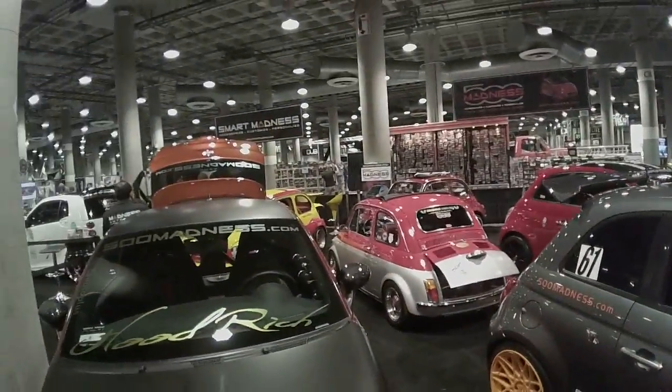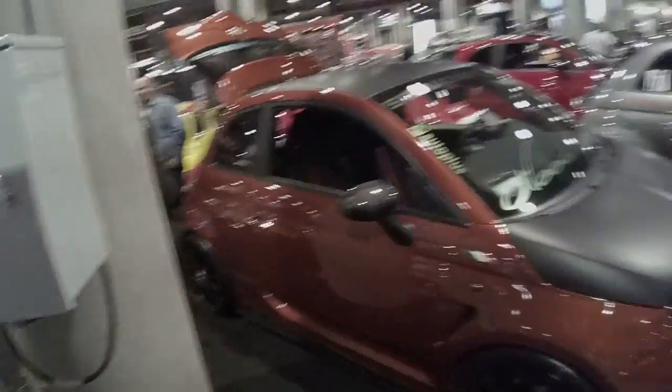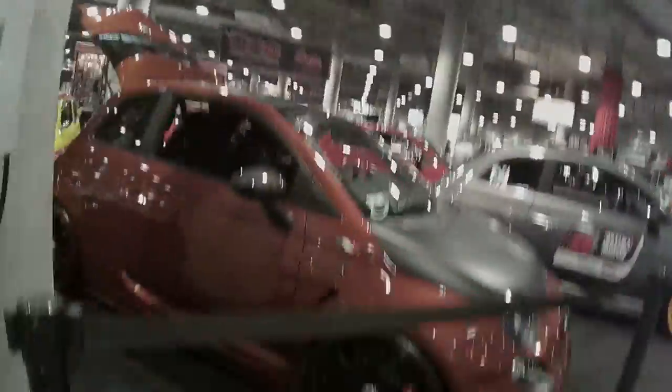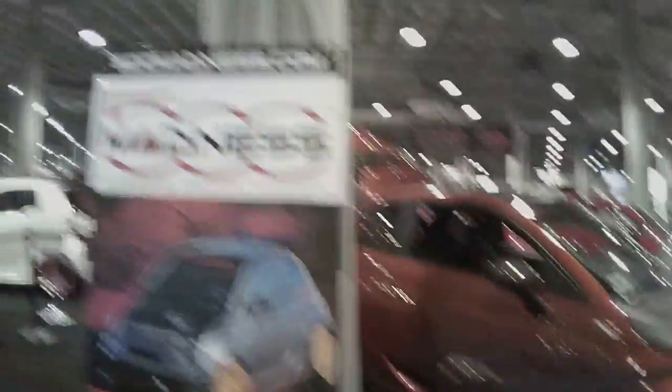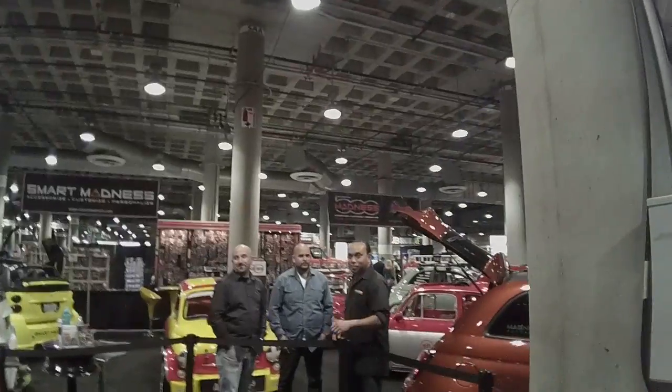So Smart Madness — they specialize in these little cars, the Fiats and the Smart Cars, doing some really cool aftermarket features and accessories: rims, tires, brake packages, superchargers, turbos. They do a lot of stuff. Smart Car, Smart Madness guys.